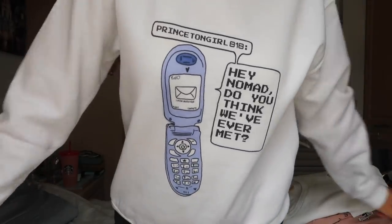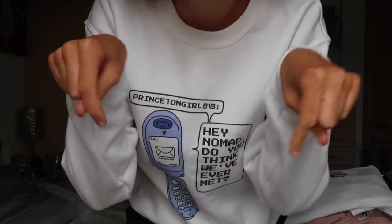This next one is from My Supply Co. It just says 'Hey Nomad, do you think we've ever met?' Comment down below if you know what film that's from and we can be friends.